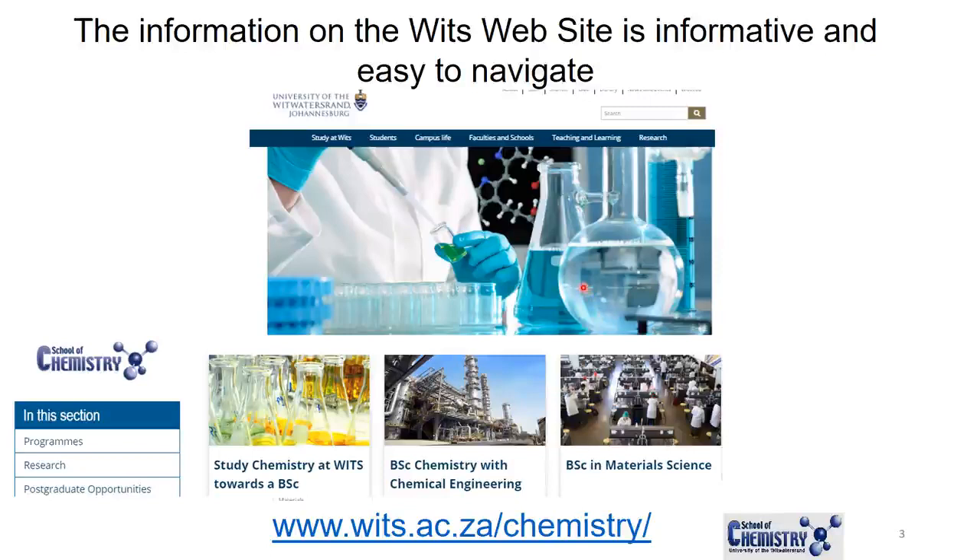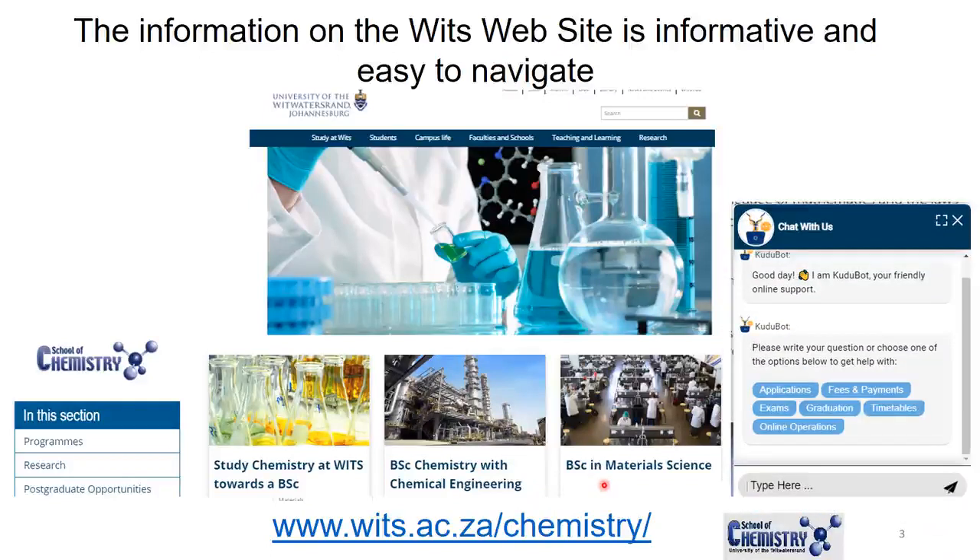The information on the Wits websites is very informative and easy to navigate. For example, if you go to wits.ac.za/chemistry, on that front page you will see all of the courses offered in Chemistry: the BSc, BSc Chemistry with Chemical Engineering, BSc in Material Science, and of course the Honours, MSc, and PhD programs. You'll also notice a little pop-up box — the Kudu bot — which you can use while you're online to get help with your application.